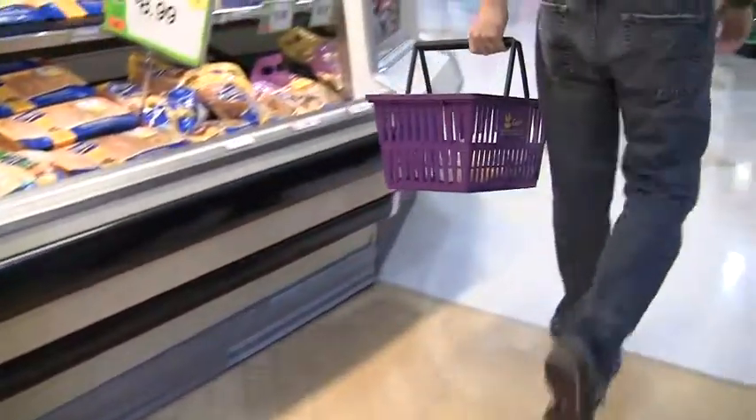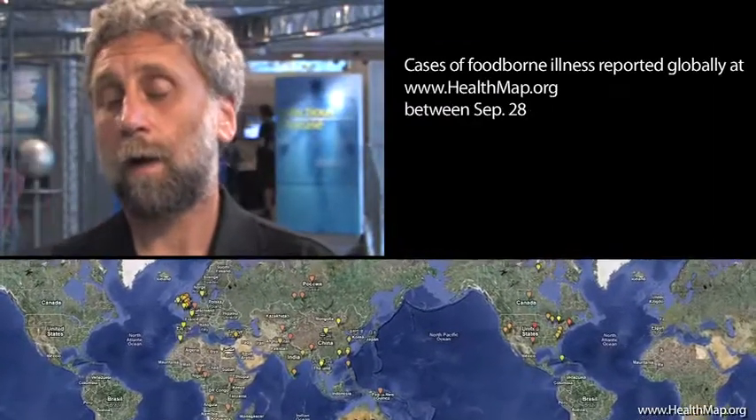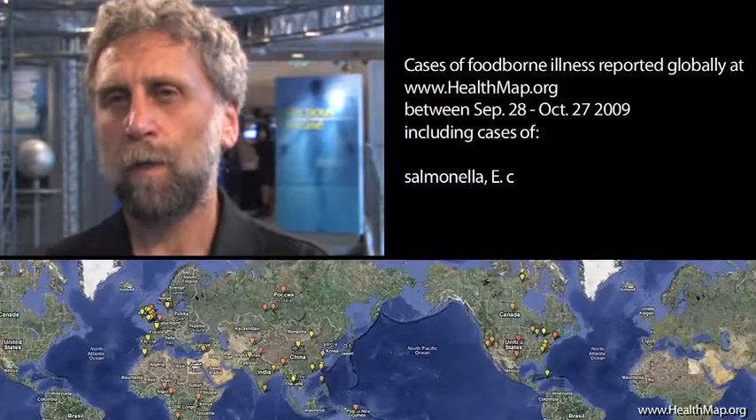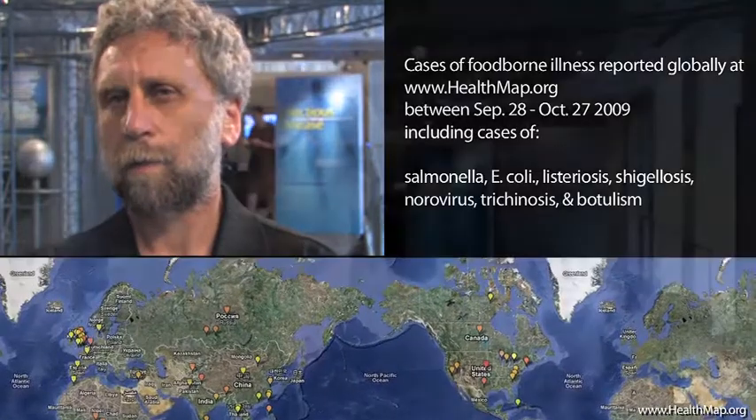Food safety is pretty important. Look at how many people are becoming ill, not only in the United States but globally. In this country, according to one report by the CDC, 76 million people are affected each year, including 300,000 hospitalizations and roughly 5,000 deaths.